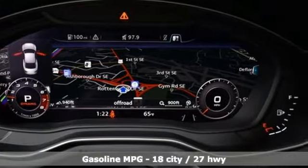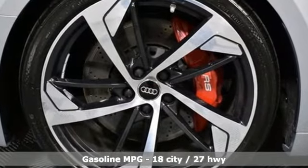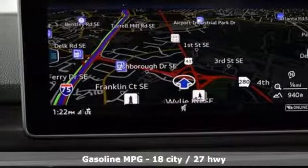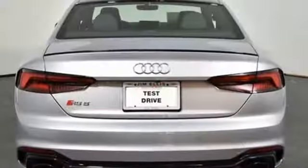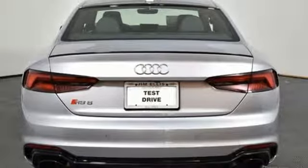Features include turbo V6 engine, automatic with driver control suspension management, automatic transmission, power sliding and tilting sunroof, streaming audio, and power heated mirrors.